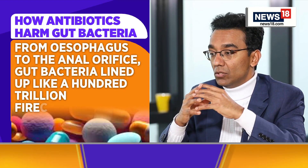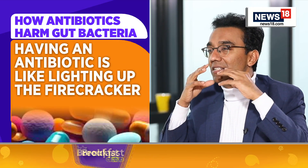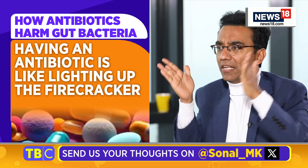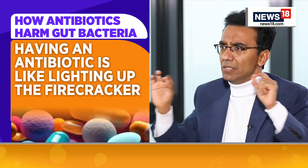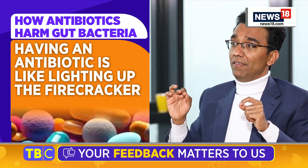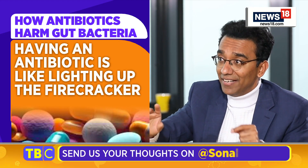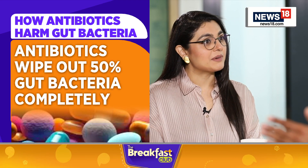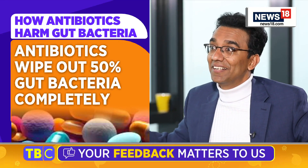What happens is, when we take an antibiotic, these hundred trillion bacteria are arranged very closely, exactly similar to firecrackers. Basically, when you're taking an antibiotic, you're having a Diwali by lighting firecrackers, where 50% of this is gone — wiped out completely.